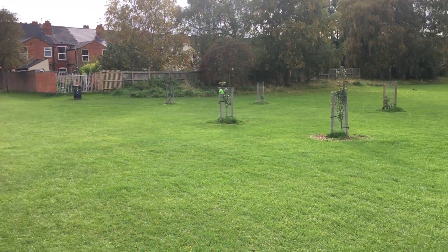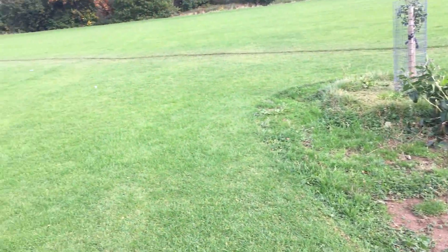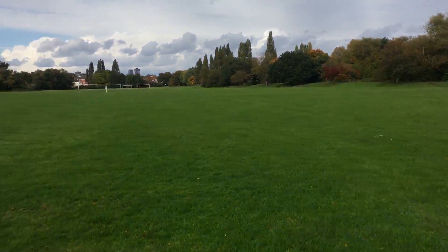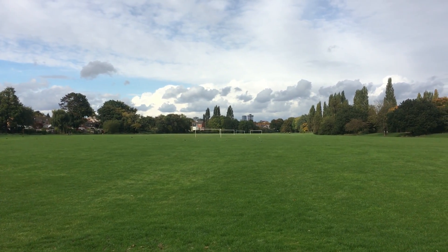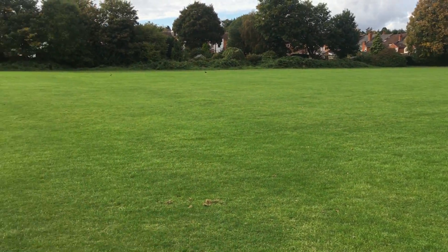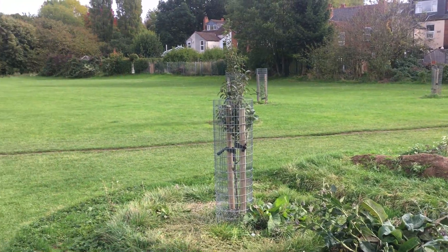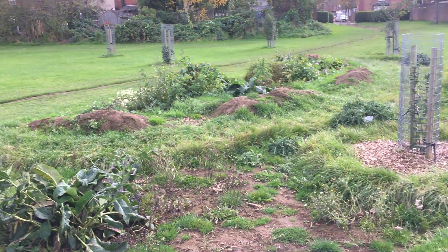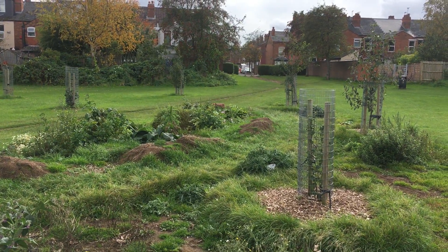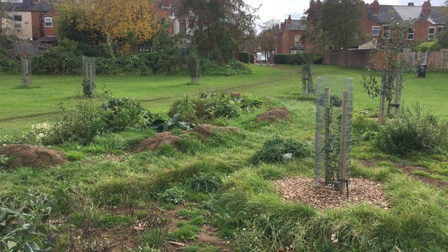Over there we'll dig out more turf and do some more planting, and it will just grow little by little into quite an amazing forest garden. It's on this playing field — you can actually see some high-rise buildings in the center of Birmingham over there, so we're not far from the city center. It's a beautiful orchard being grown into a forest garden for the community; anyone can access it, and it's developing really well. You can check out the other videos to see where it all started.